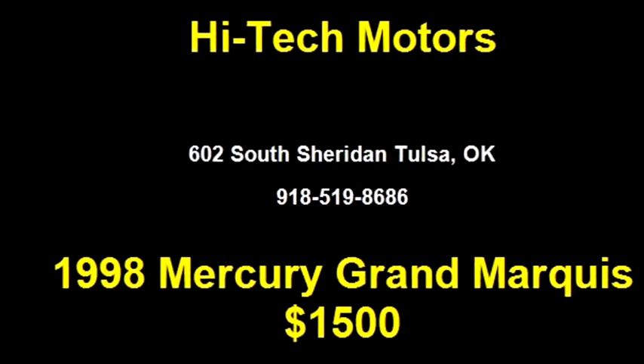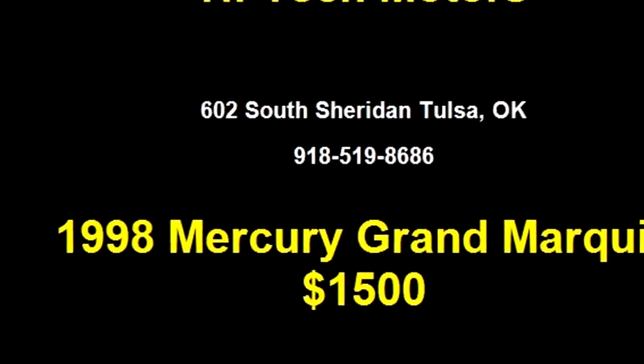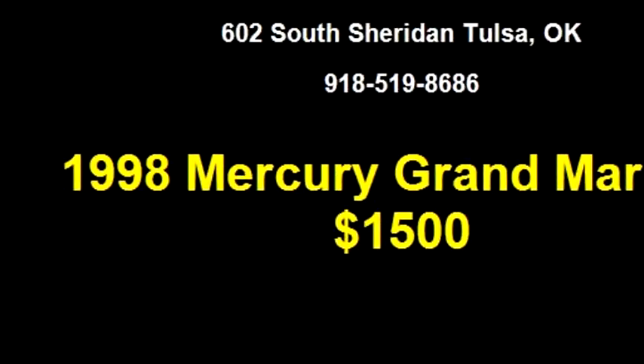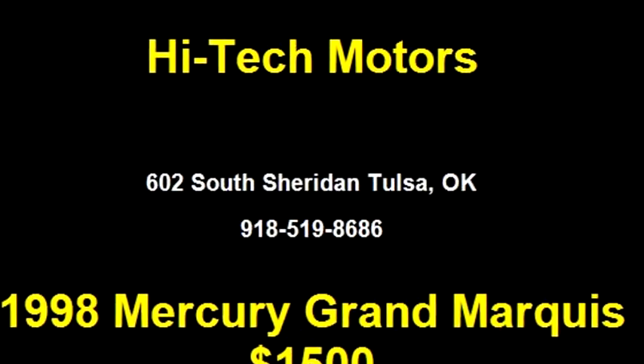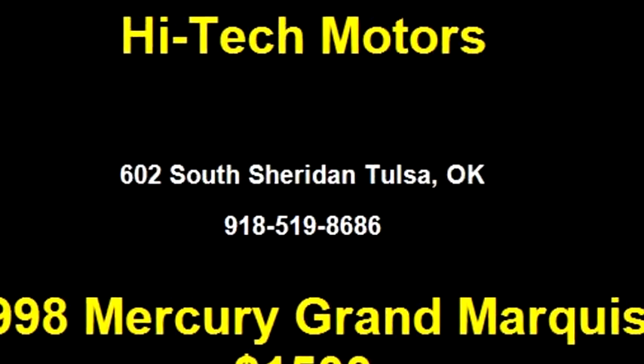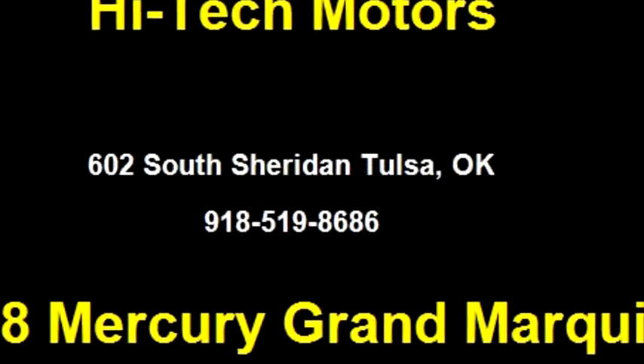Please come visit us at 602 South Sheridan, Tulsa, Oklahoma, or give us a call at area code 918-519-8686.